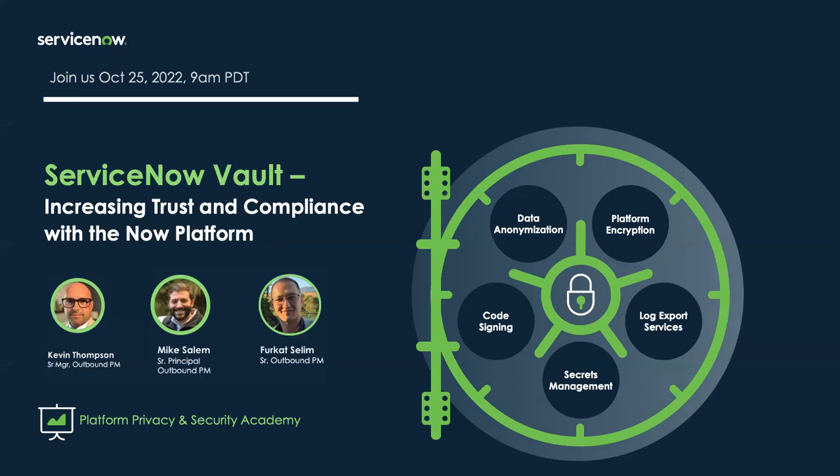Vault adds a lot of cool new features to help you meet your privacy and security compliance requirements and prove that compliance to your auditors. I'm based in Minnesota. With me I have Mike Salem, an outbound product manager on our Platform Privacy and Security teams. He spent more than a decade working across delivery, solution consulting, and product management in the SaaS industry. And Kat Salem is also an outbound product manager on our Privacy and Security team, focused on AI, machine learning, conversational interface, and security-related domains. We have a very outdoor-focused group of technologists here.